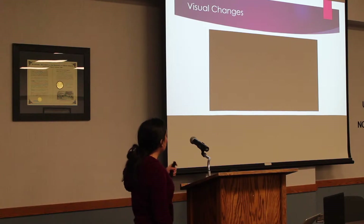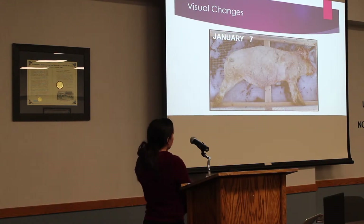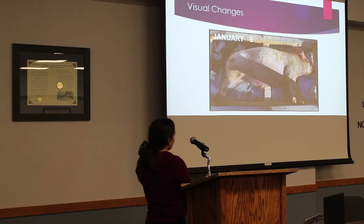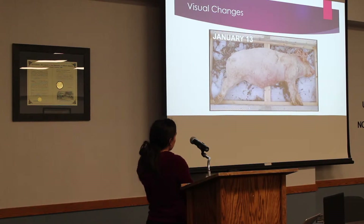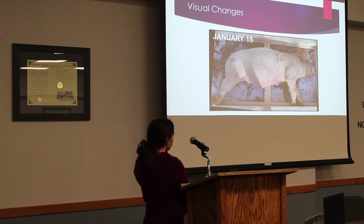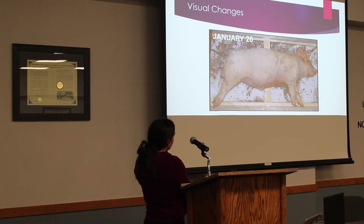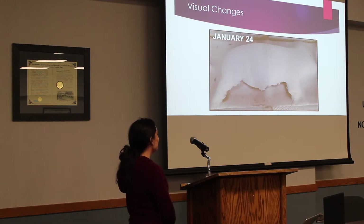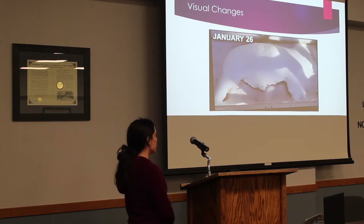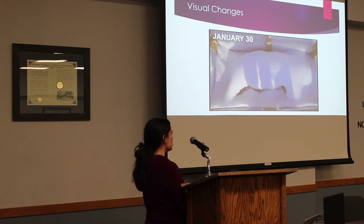Here is a video clip of the visual changes over 90 days. There's when the snow gets thick. As you can see, it stays covered for quite a long time. And as the pig is covered, no significant changes happen at all.